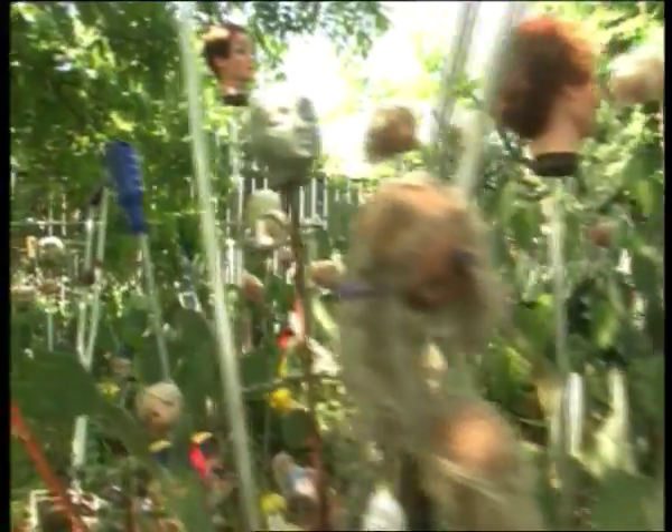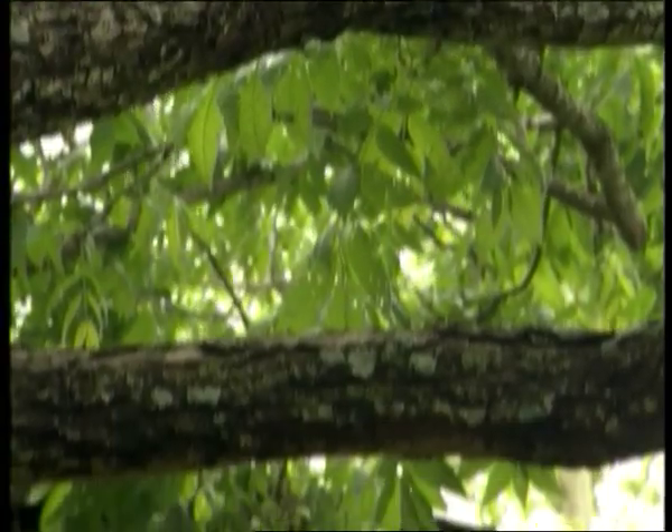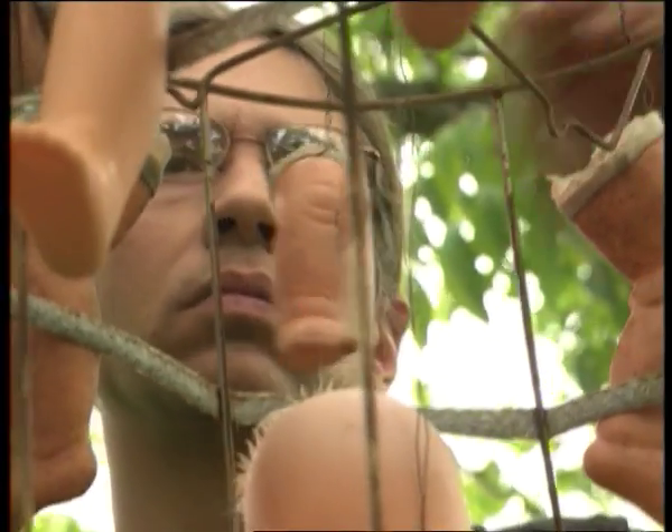Doll heads? Doll legs? Doll torsos? What is this, House of Frankenstein? No, it's House of Scott Stevens — a quiet, friendly, unassuming guy who just doesn't happen to decorate like Martha Stewart.